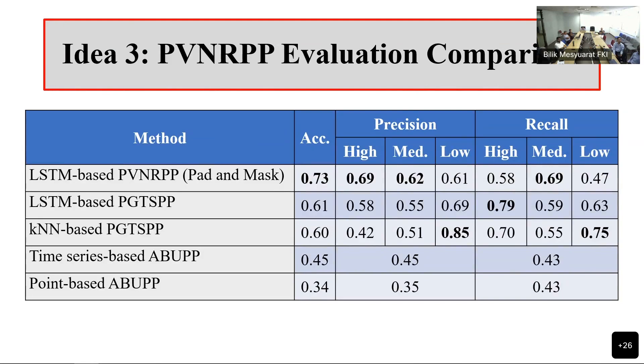Comparatively here, at the bottom we have the point-based approach. You'll recall that we didn't have the three-level prioritization for that, so that's why I've written the precision as that. Then, going up, we have the KNN approach, the LSTM-based approach, and then the current idea: doing the prediction with padding and masking. We're starting to get improvements.